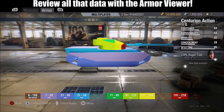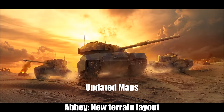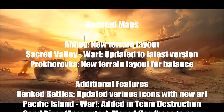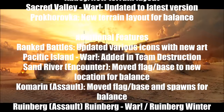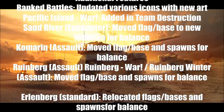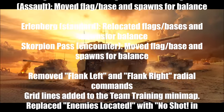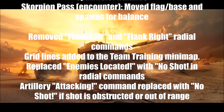There are also an awful lot of bug tweaks and fixes. Abbey map is getting a new layout. Sacred Valley is getting updated. Prokhorovka is getting a balanced layout. Various spawning points are getting relocated to balance certain styles of games. Flanking left and right is now removed from the radial commands. Artillery's radial command also changes — if they can't get a shot in, it'll say it's out of range.